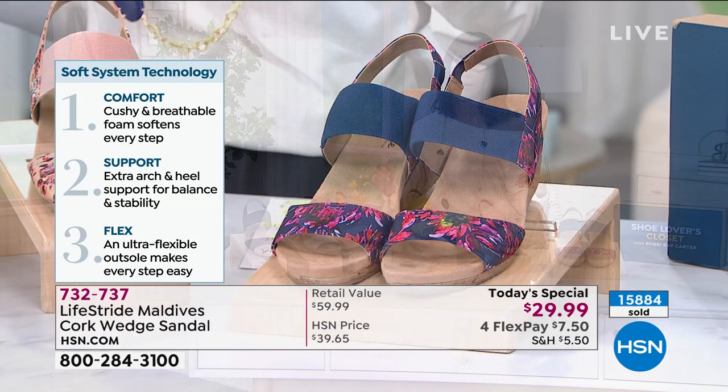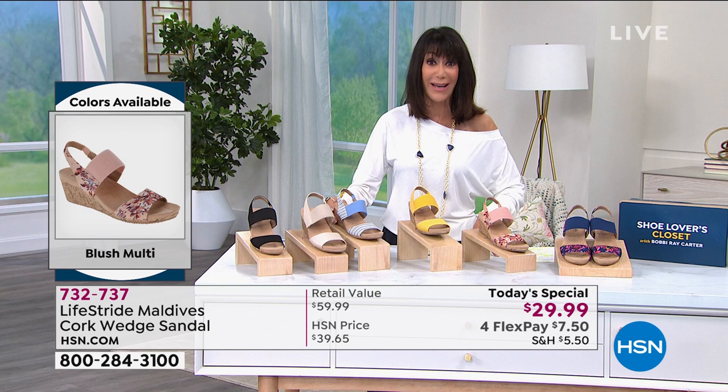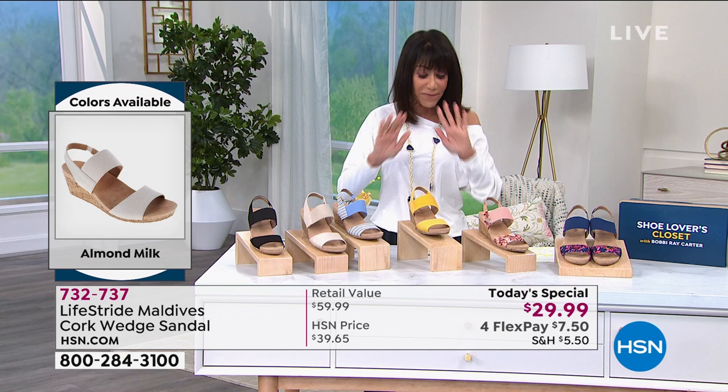Today, for one day and one day only, you're getting them for a phenomenal buy. You have 30 days. Over 450 people made their first purchase to HSN with this Life Stride. Let me bring in Danielle Kalush, who's going to tell us a lot more about this fabulous winner — and congratulations on your first Today's Special.